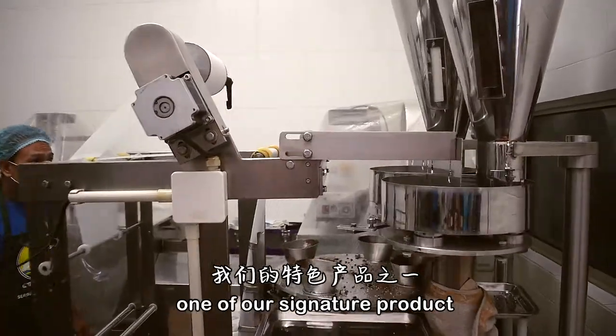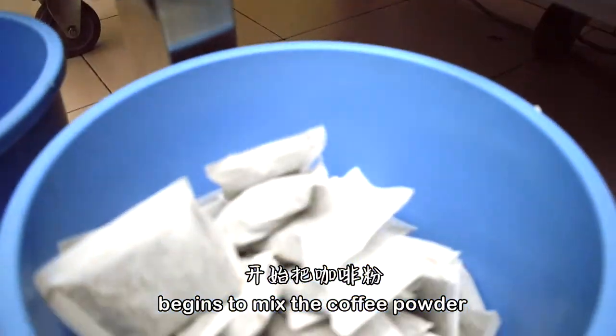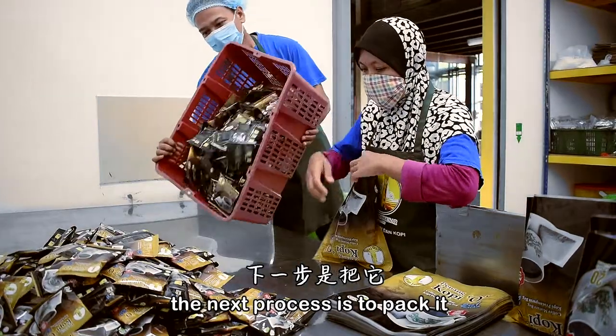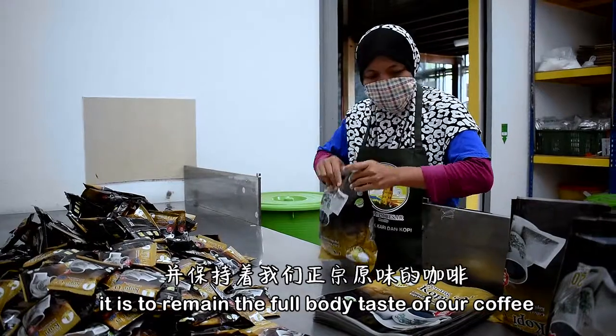One of our signature products is the 2-in-1 Penang Kopio Chak Jam. The automated machine begins to mix the coffee powder and sugar into a tea bag. The next process is to pack it into individual aluminium foil to retain the full-bodied taste of our coffee.